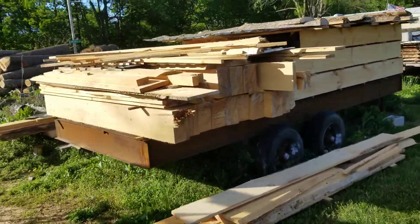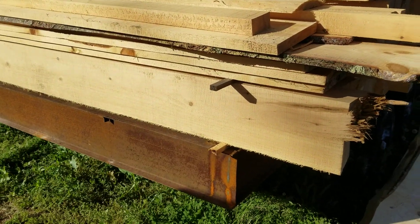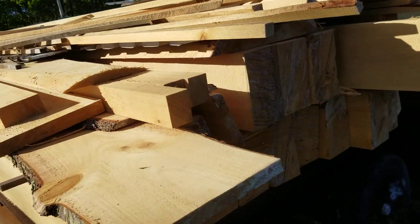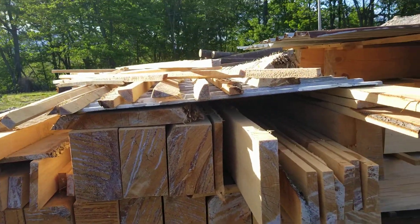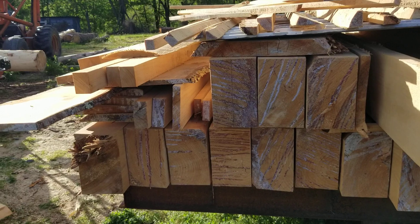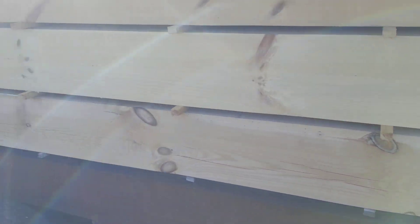This trailer actually looks a little different now — got a bunch of logs sitting across the trailer. They're about 8-foot logs. There are 14 on the bottom there, along with some four-quarter lumber and some eight-quarter lumber. Pretty logs.